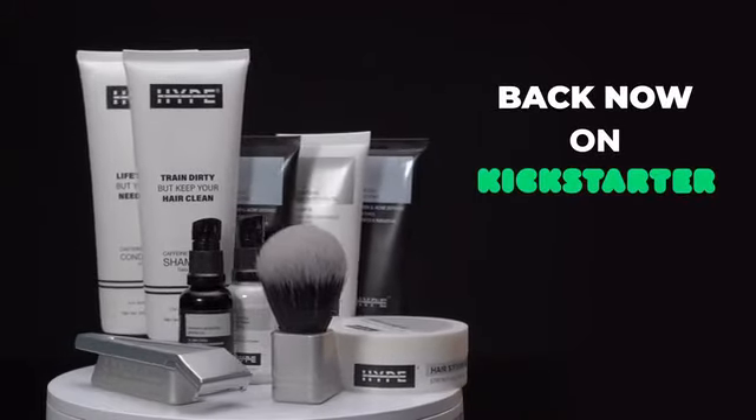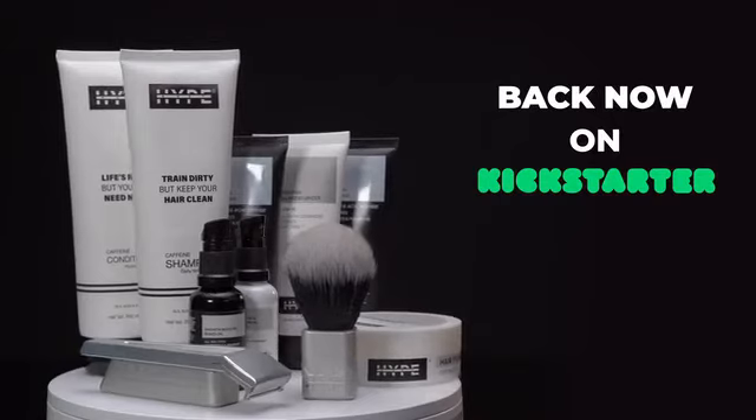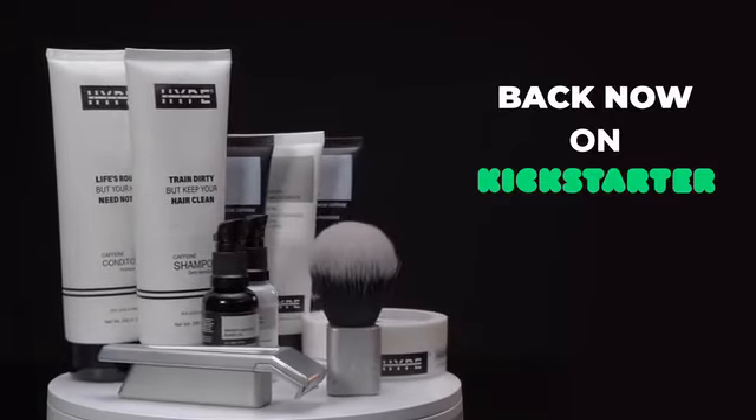Back Hype Body now on Kickstarter, and start building habits you're proud to pass on.